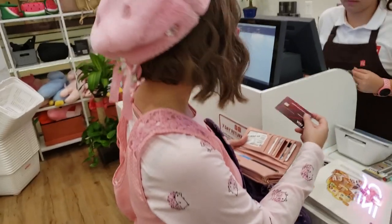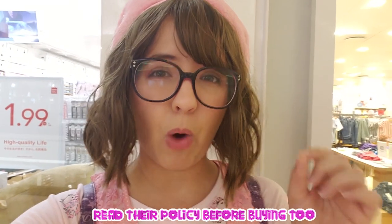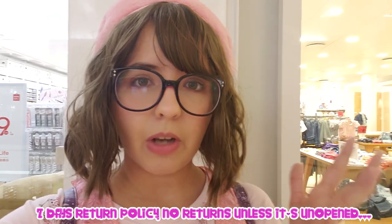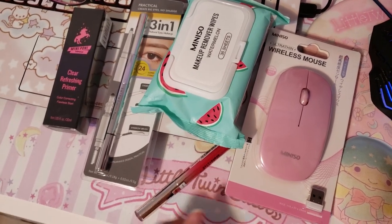34.01. I got more makeup, but they also told me that if you open the makeup you cannot return it, so you gotta pick the makeup wisely because it's gonna be a waste of money. They have testers for almost every makeup, which is good. They also don't have a huge variety of each color, especially for the foundation and primer, so keep that in mind. I got a pink wireless mouse.